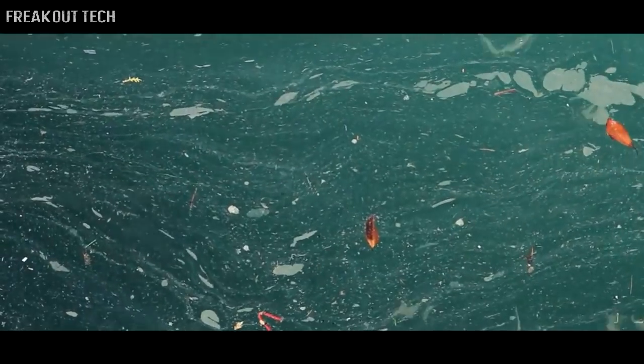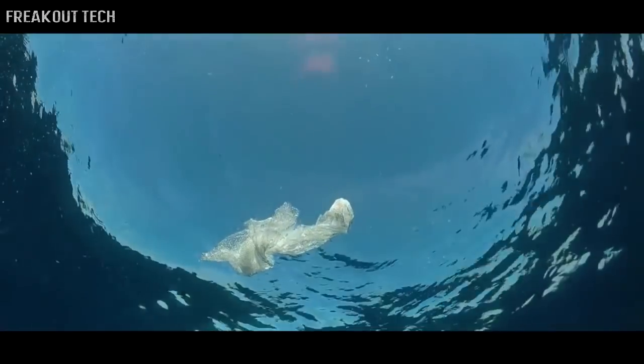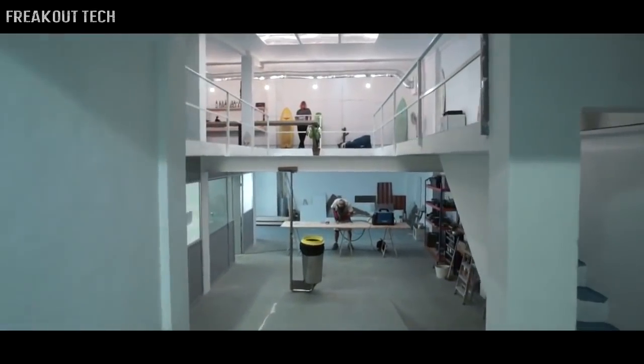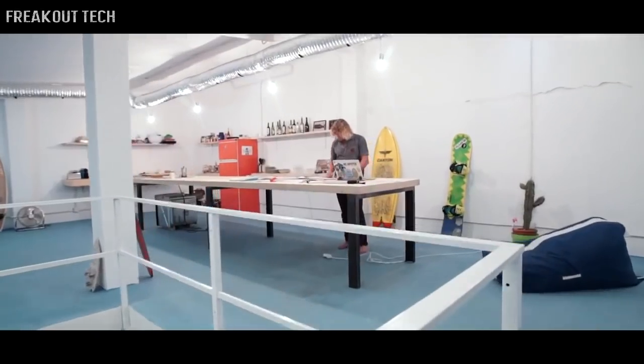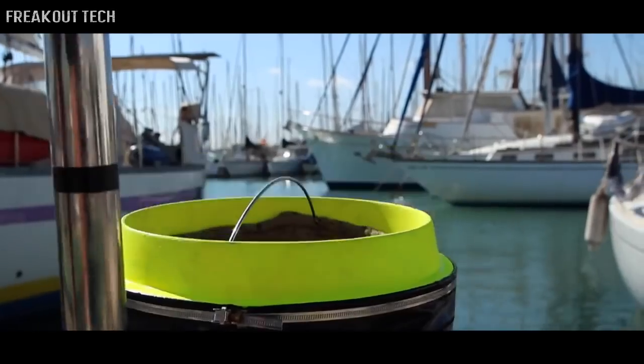I met Andrew and he told me about this project and it just clicked. The project was amazing — we could have a better time at the beach because we're not swimming in plastic and pollution anymore. We'd even eat better because the fish are healthier. Marinas, ports and yacht clubs are the perfect place for the Seabin.